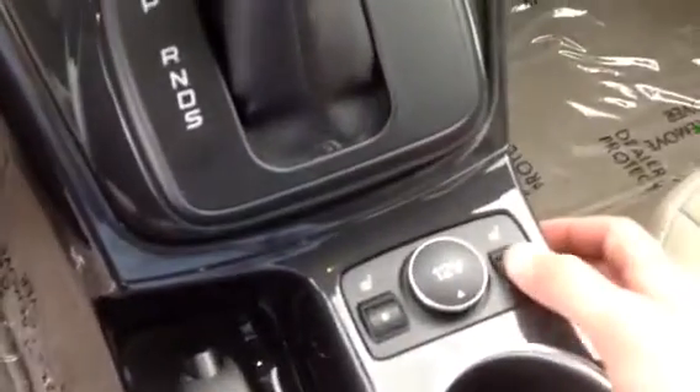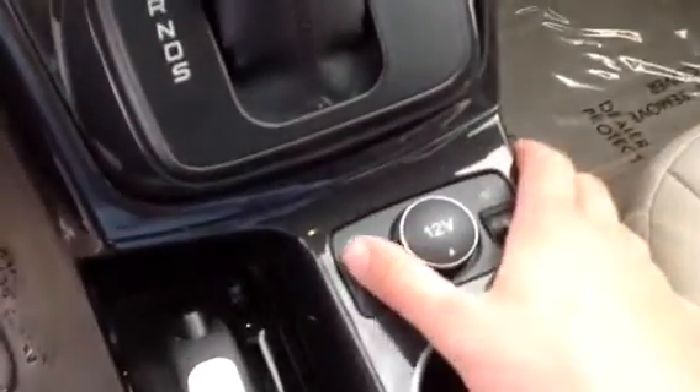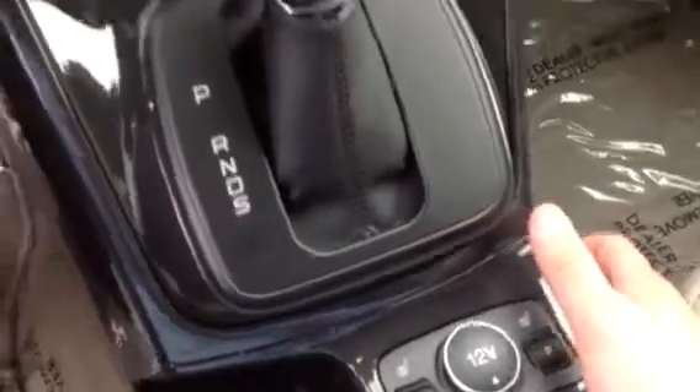You've got heated seats with a switch right here for both sides, with a power outlet in the middle — 12 volt.